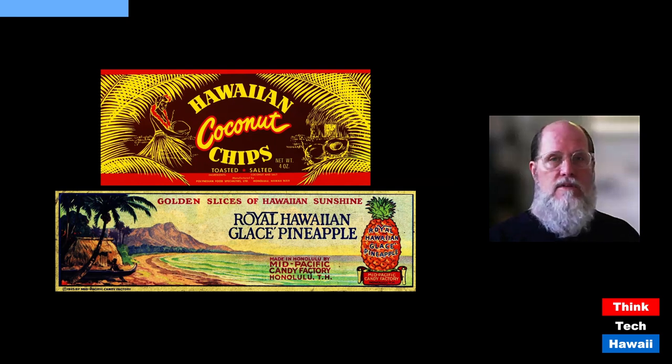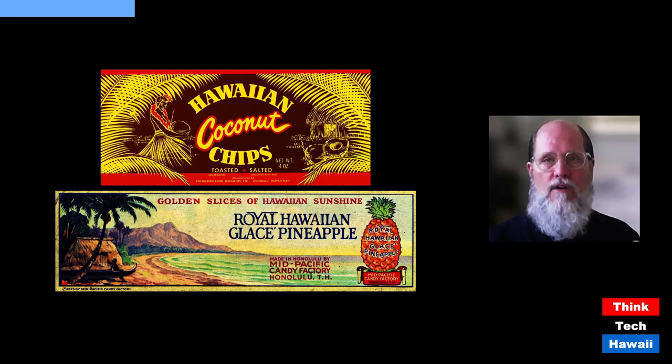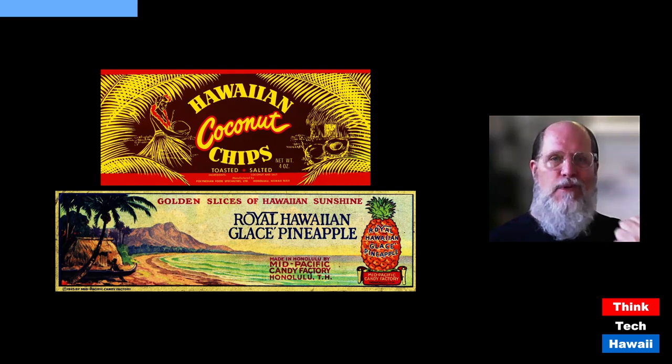The current Royal Hawaiian Hotel has no connection to royalty, and this product has no connection to royalty either. But 'Royal Hawaiian' keeps popping up. The glacé pineapple label uses all the images people associate with Hawaii: Diamond Head, Waikiki, a grass house, and a Hawaiian man with an outrigger canoe.